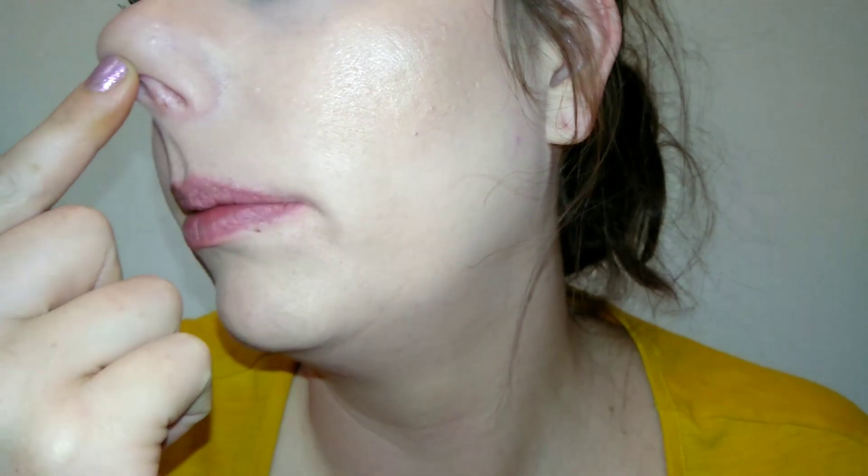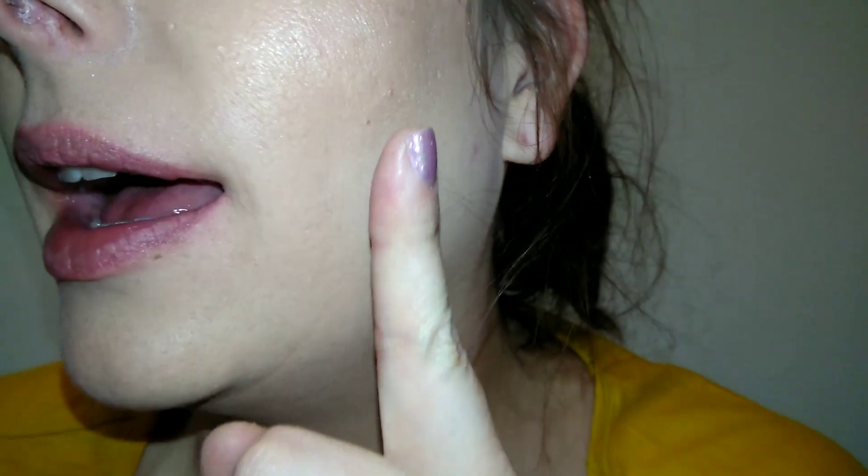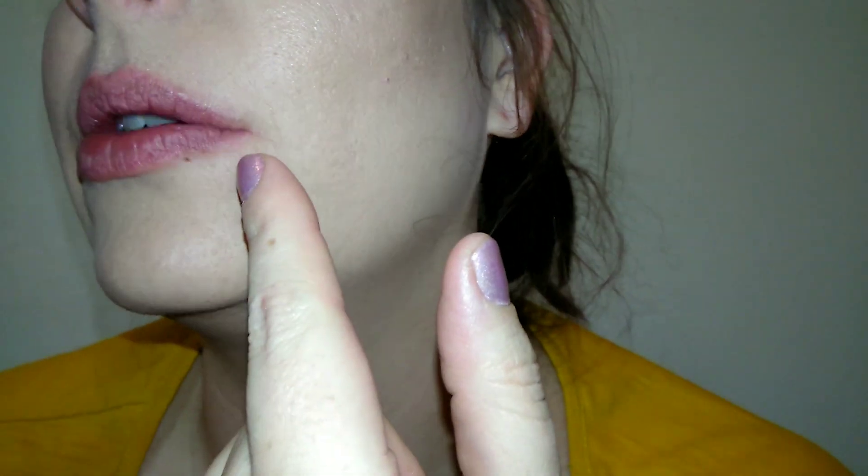It's been about six and a half to seven hours and I can definitely see a difference between the primed and non-primed side. This side had the primer and this side did not. Around my nose, the non-primed side has gotten very cakey and settled into my nose crease, and the foundation has started to wear off on the tip. The primed side is a lot less cakey, hasn't settled as much, and I still have foundation on my nose tip.